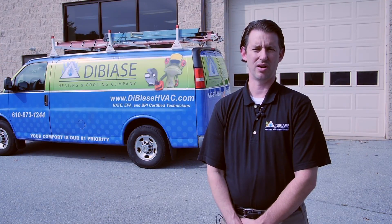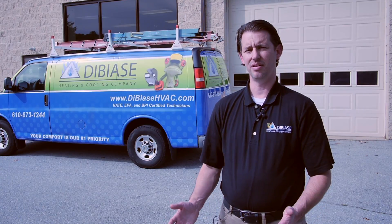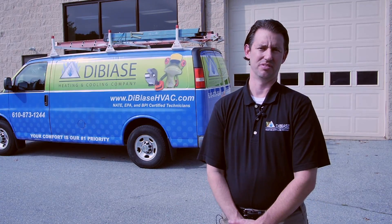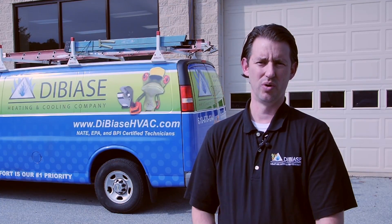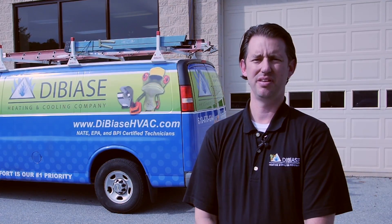There are high-efficiency options with filters where you don't have to change it every 30 days or 60 days — it may be annually or biannually, depending on the filter installed on your system. Our technicians will educate our customers on what kind of filter they have, how often it should be changed, and what the best solution is for what kind of filter to use as a replacement.